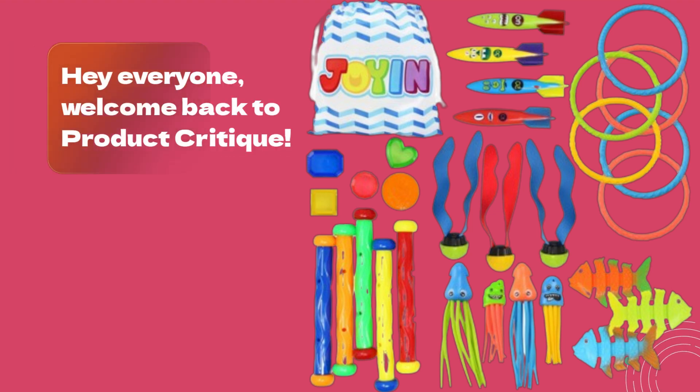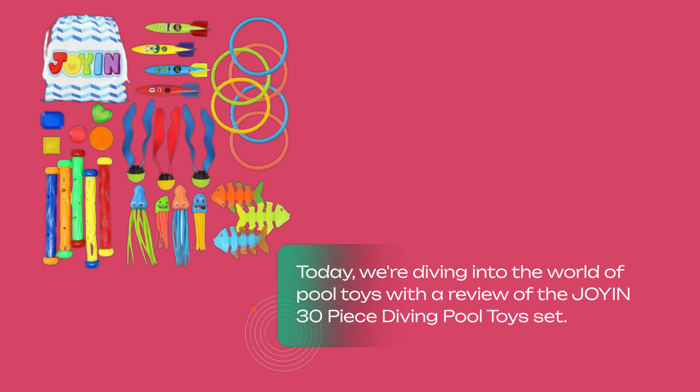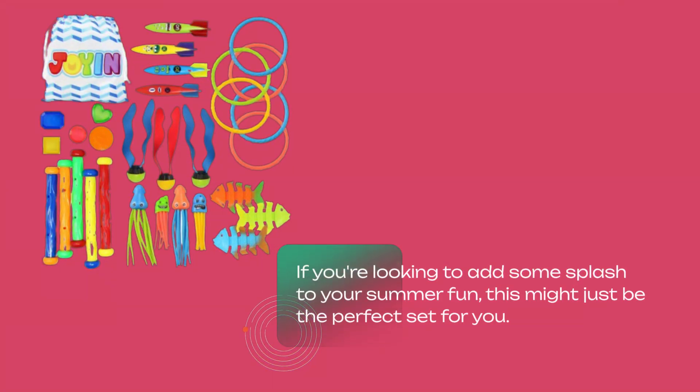Hey everyone, welcome back to Product Critique. Today, we're diving into the world of pool toys with a review of the Joyon 30-Piece Diving Pool Toys Set. If you're looking to add some splash to your summer fun, this might just be the perfect set for you.